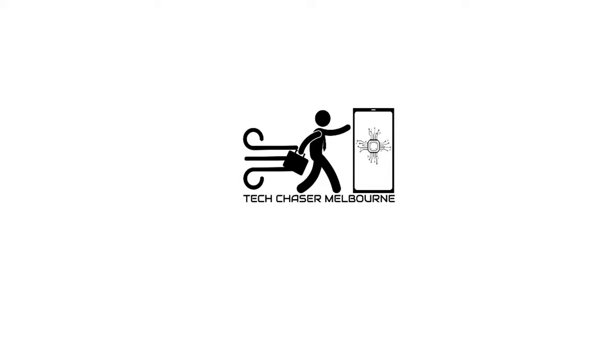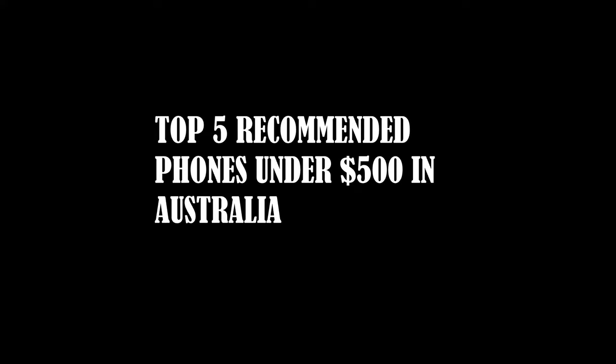Welcome everyone to Tech Chaser Melbourne. In this video we're going to go through the top 5 recommended phones under $500 in Australia. Let's go.